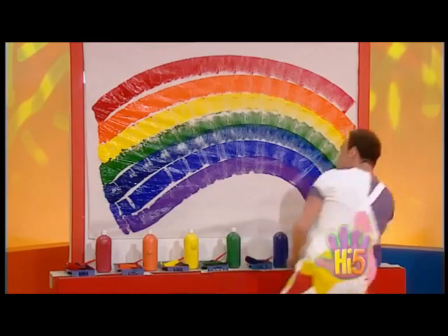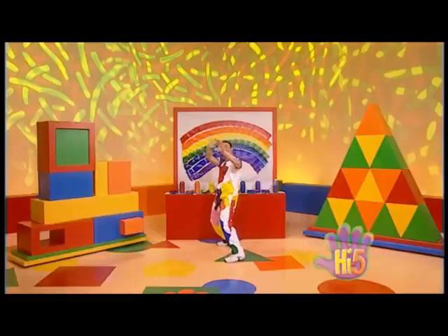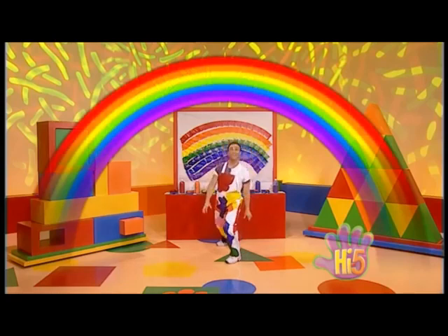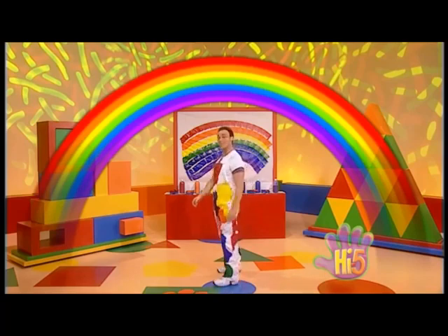And one there. Ta-da! I painted a rainbow. Fantastic. Colours stretching right across the sky. Oh, wow. I'm surrounded by rainbows. Now that's what I call rainbow magic.